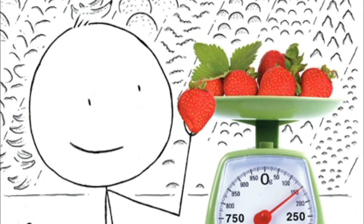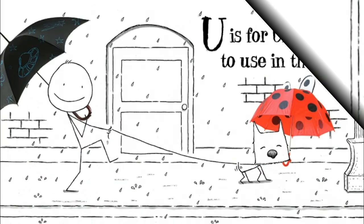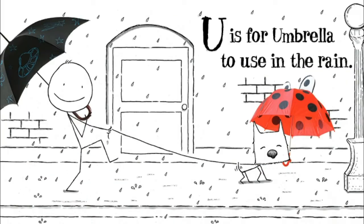S is for scale. T is for wheel. U is for umbrella, to use in the rain.